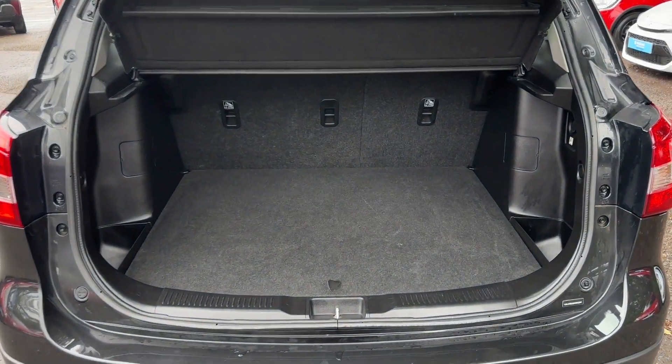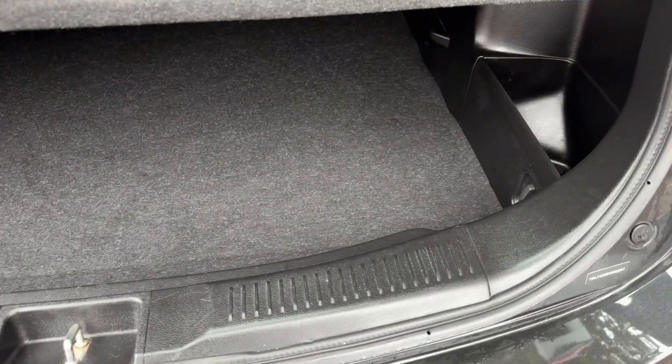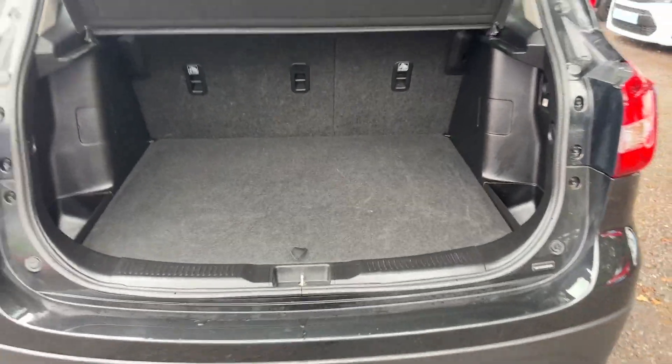The boot also has a false boot floor, so you can lower it down to give you extra space or use it as a hidden compartment to hide your handbag or anything you don't want people to see.